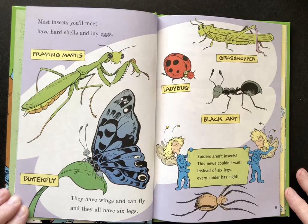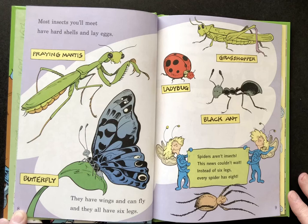Most insects you'll meet have hard shells and lay eggs. They have wings and can fly and they all have six legs. Spiders aren't insects. This news couldn't wait. Instead of six legs, every spider has eight.